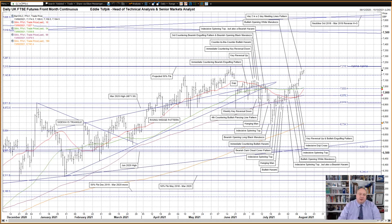Hello, my name is Eddie Toffby. I'm Head of Technical Analysis and Senior Markets Analyst at ADM Investor Services International Limited, and here is your daily technical analysis of stock index futures.